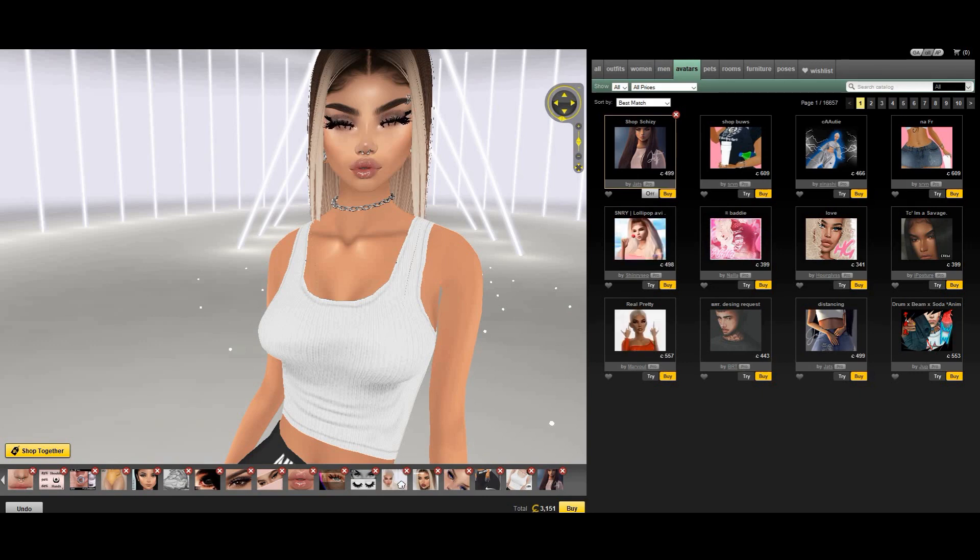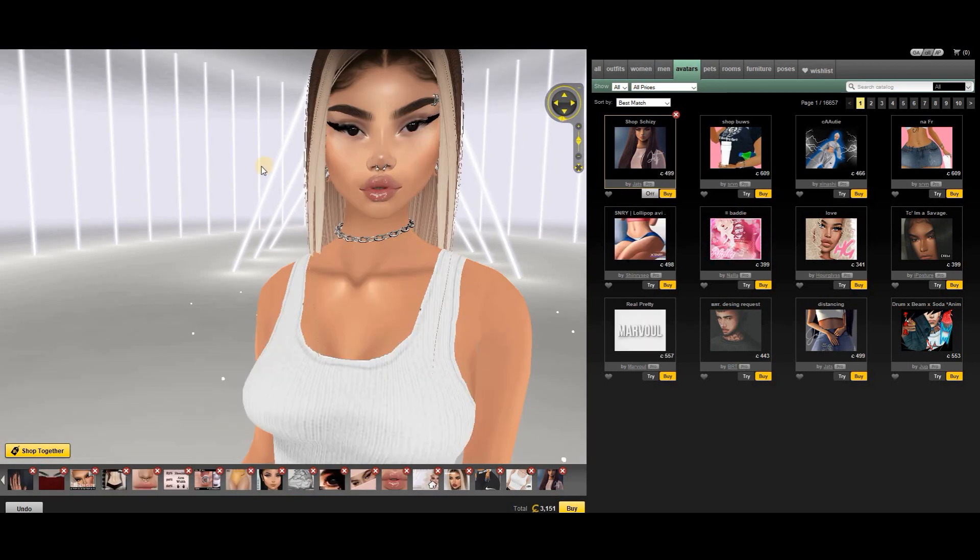Hey guys, and welcome back to my new video. So in this video, I'll be showing you 10 of my favorite lashes on IMVU. I love lashes and I mostly put on a few different lashes on at the same time to get a certain effect. First let me take those off — I look so bare without lashes because I'm used to having so many on. So let's start with the first one.